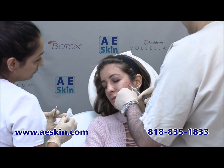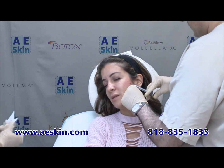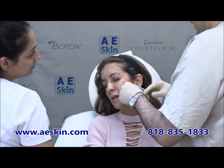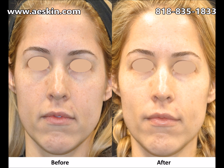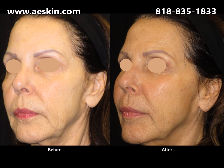Swelling from the treatment can last up to two weeks, at which point final results are seen. Starting with two syringes, a conservative amount, most people see a good improvement and enjoy their results for about one year. Most people have a maintenance treatment of one syringe six months after their treatment, or two syringes twelve months after their treatment.